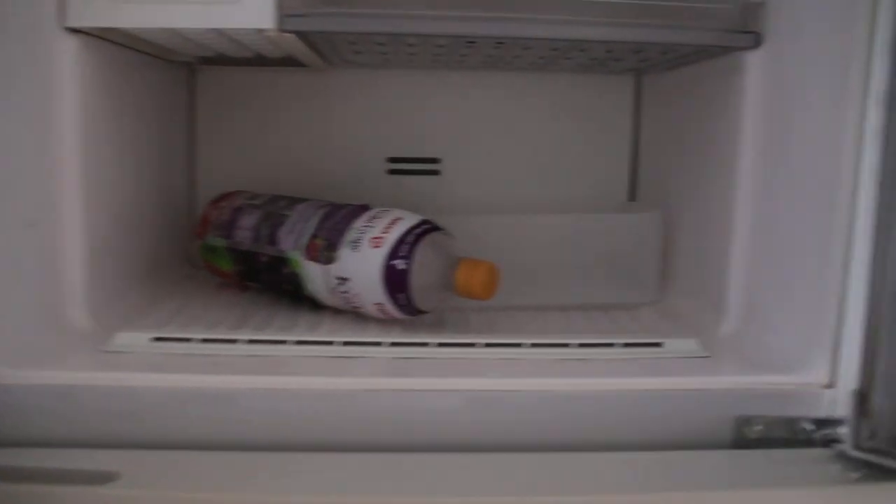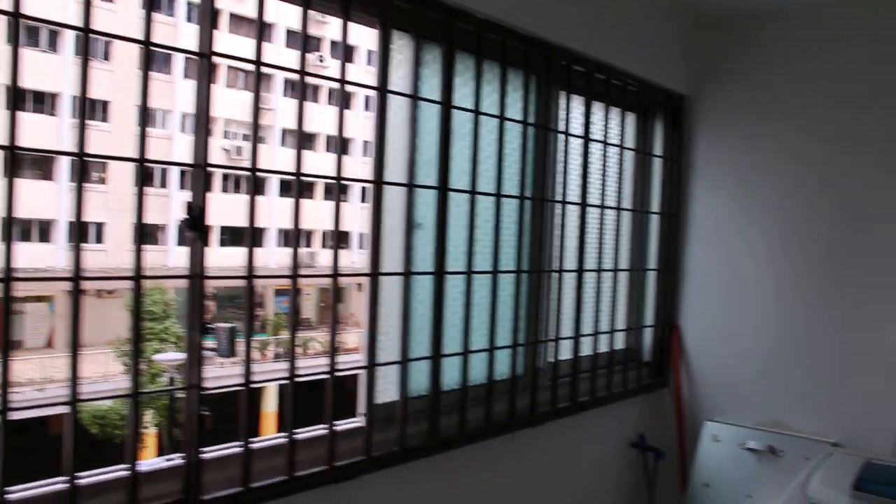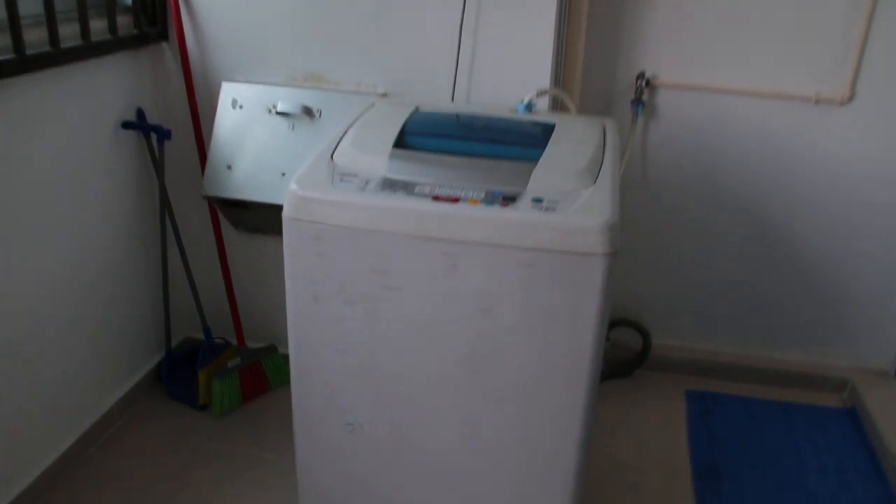Small table. Bench. And this is the wash area. Washer dryer.